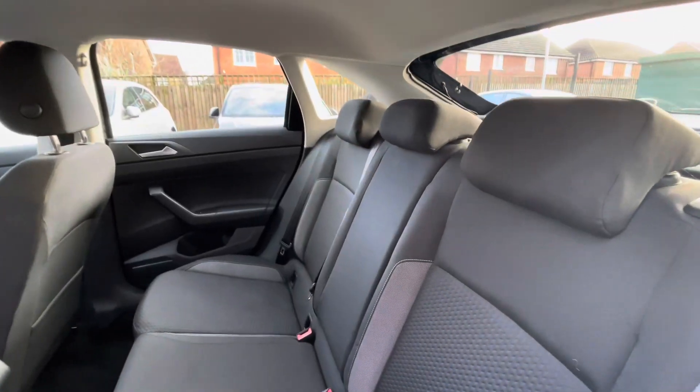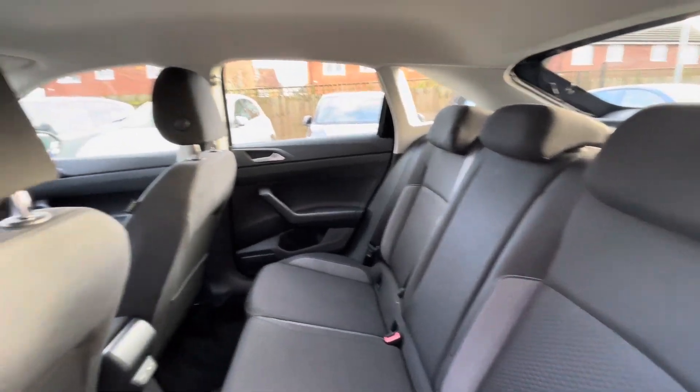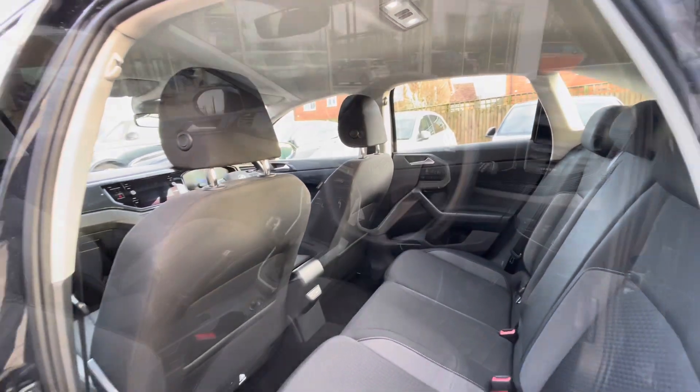ISO fix points in the back for rear child seats, cup holders in the centre console, and a substantial wide leg room in the back there for rear passengers' comfort.